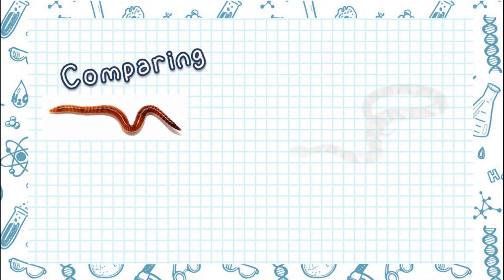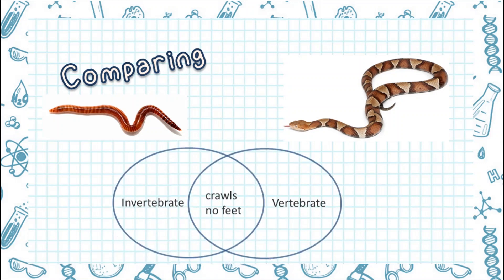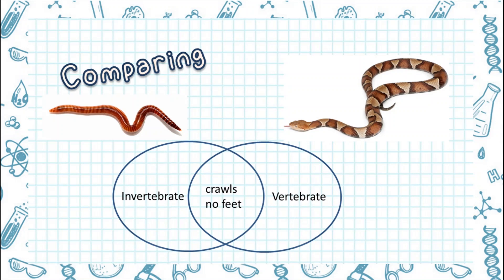Look at these two pictures. How are you going to compare a worm and a snake? We can use a Venn diagram. A worm and a snake are similar in that they both crawl and they don't have feet. They are different because a worm is classified as an invertebrate, while a snake is classified as a vertebrate.